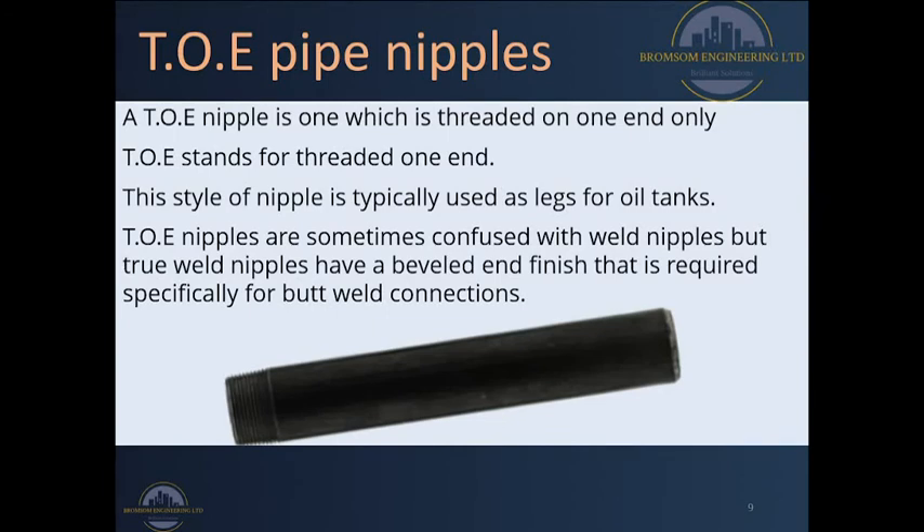This is called a TOE nipple. A TOE nipple stands for threaded-on-one-end nipple, and it is used whenever we have a female fitting on one end. We make the attachment by fitting these male threads with the female fitting, and on the other side we could have a weld connection or another connection governed by what we have on site and what we want to achieve. Therefore we can go for TOE pipe nipples if we want nipples that are threaded on one end.